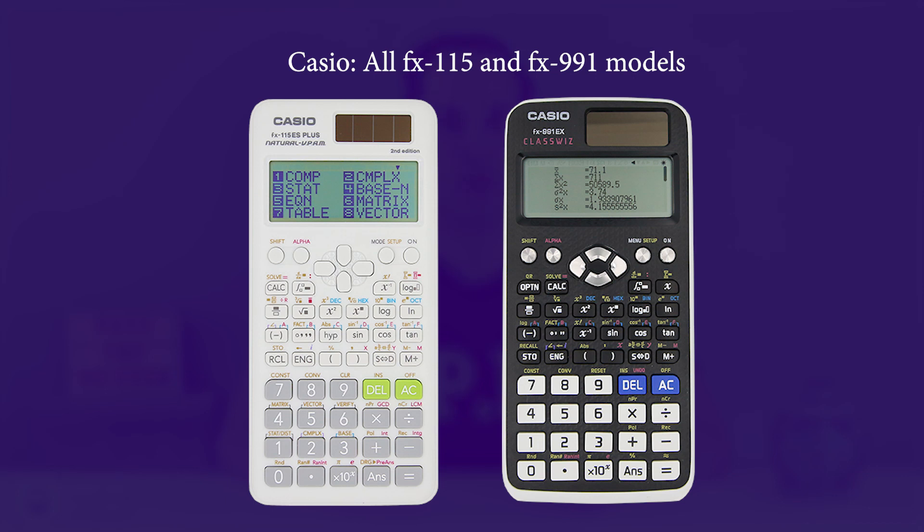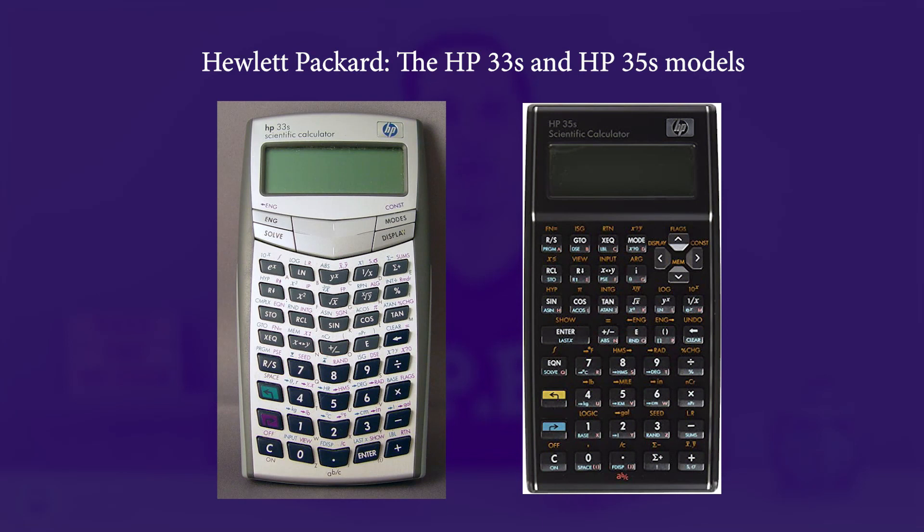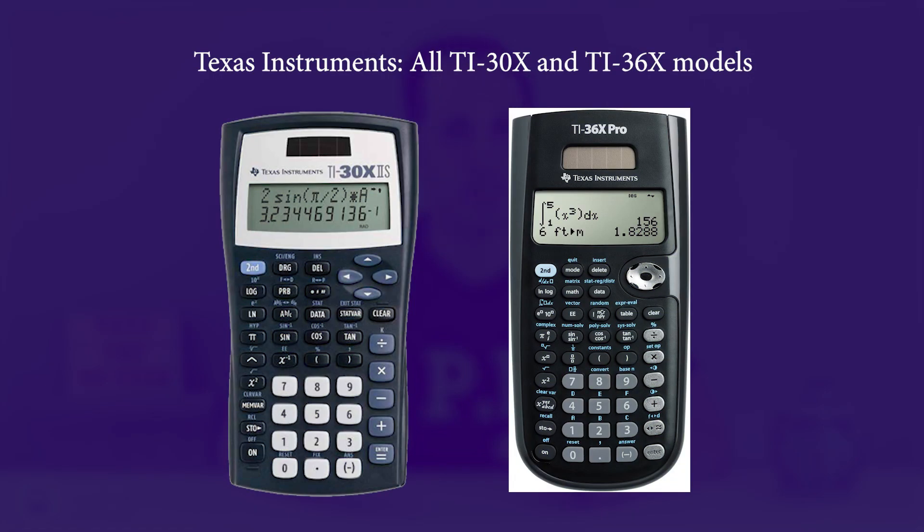Calculator. You are allowed to bring one NCEES-approved calculator without its cover into the testing room. You may store spare calculators and covers with your personal belongings. The following calculator models are the only ones acceptable for use during the 2022 exams. Casio: all FX-115 and FX-991 models — any Casio calculator must have FX-115 or FX-991 in its model name. Hewlett Packard: the HP-33S and HP-35S models, but no others. Texas Instruments: all TI-30X and TI-36X models — any TI calculator must have TI-30X or TI-36X in its model name. You can also check out a previous video on our channel where we reviewed all of these calculators, linked in the description of this video.